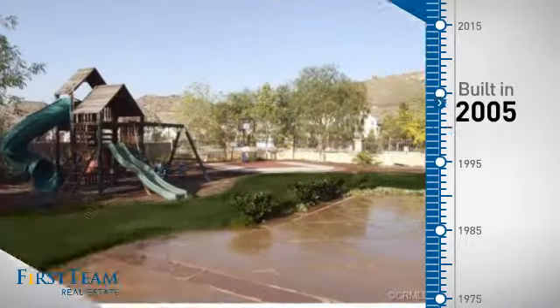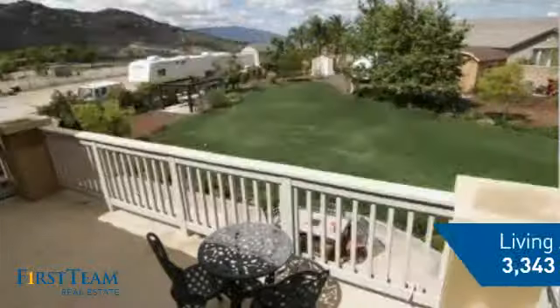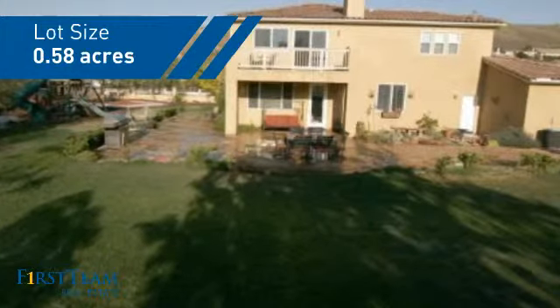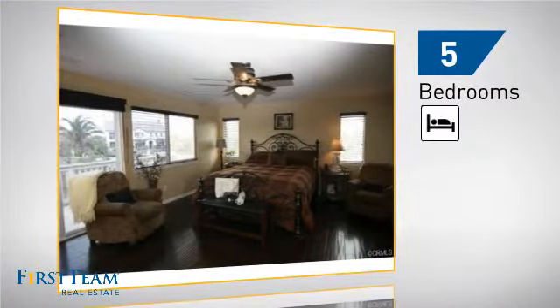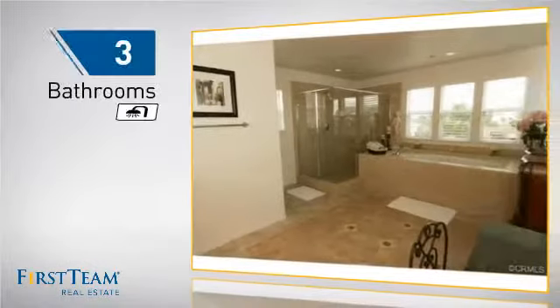This property was built in 2005 and features over 3,300 square feet of space, giving you a spacious layout to play host or kick back and relax after a long day. Inside you'll find five bedrooms so everyone has a private space to come home to, as well as three bathrooms.